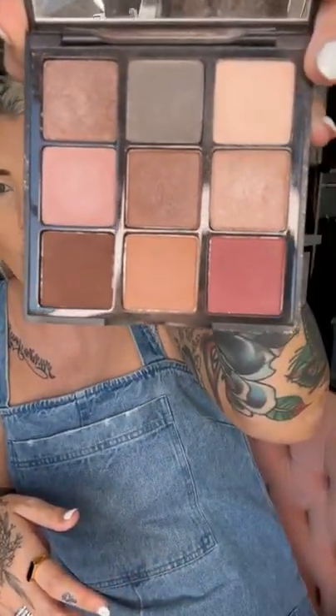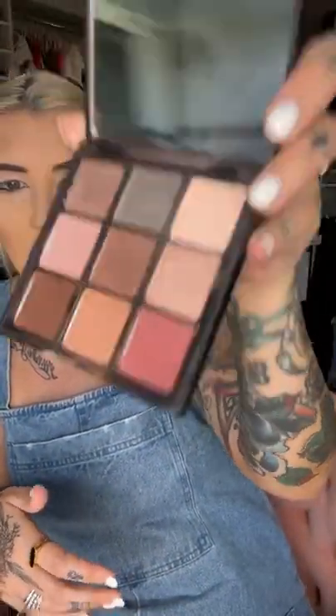Palette nine is my favorite — it has all the best neutrals. The brow pencil I use is called the brow sculpting pencil, and it's available on my website under brows.